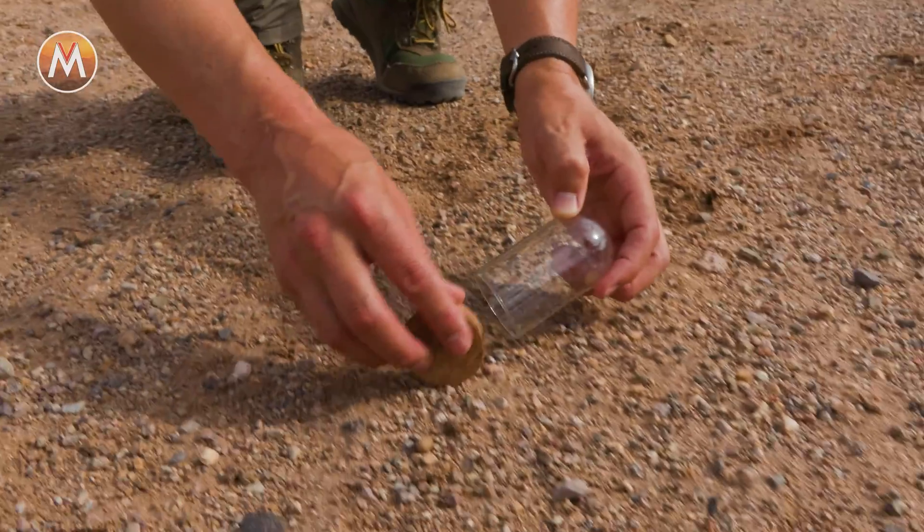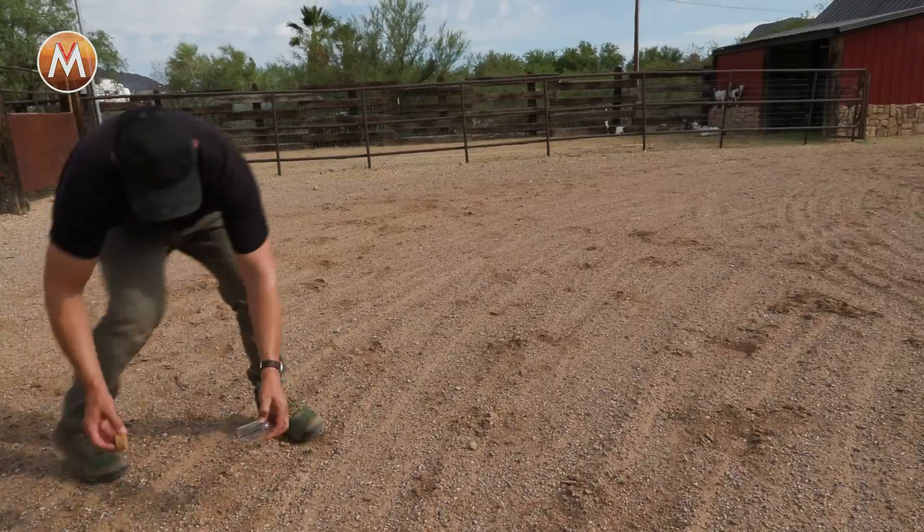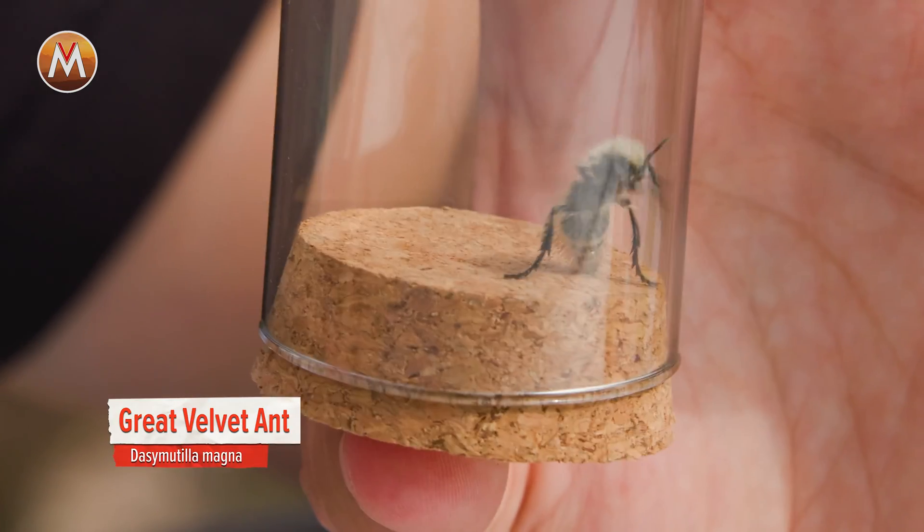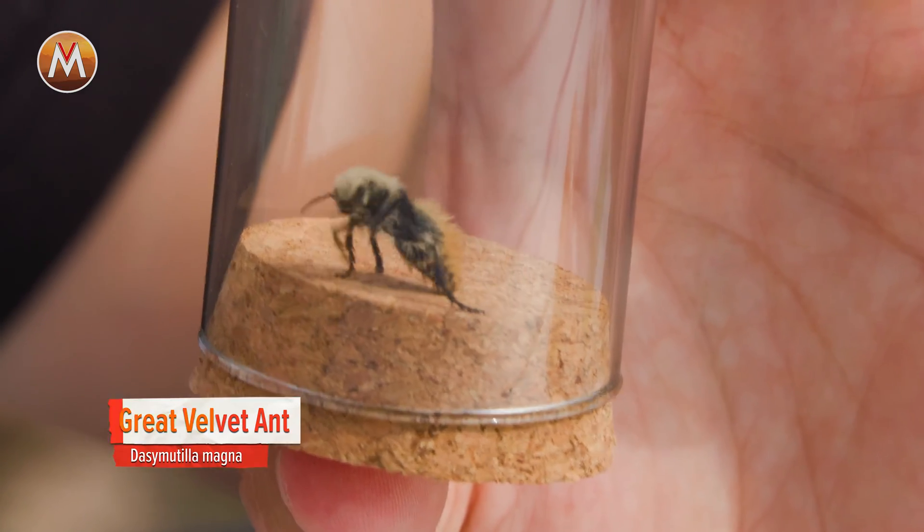They're fast. They're super fast. Got it, whew. All right, I think it's my turn to go arm to stinger with one of the most painful stinging insects on the planet, the cow killer of Arizona.